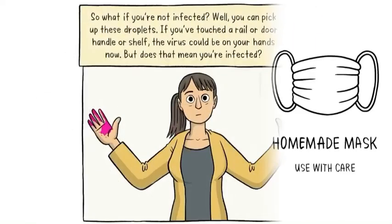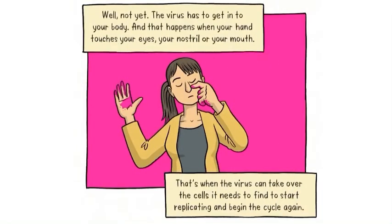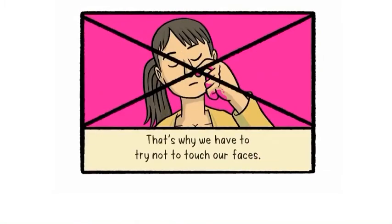So what if you're not infected? You can pick up these droplets. If you've touched a contaminated surface, the virus could be on your hands. But that doesn't mean you're infected yet. The virus has to get into your body, and that happens when your hand touches your eyes, your nostrils or your mouth. That's why we have to try not to touch our faces unless our hands are clean.